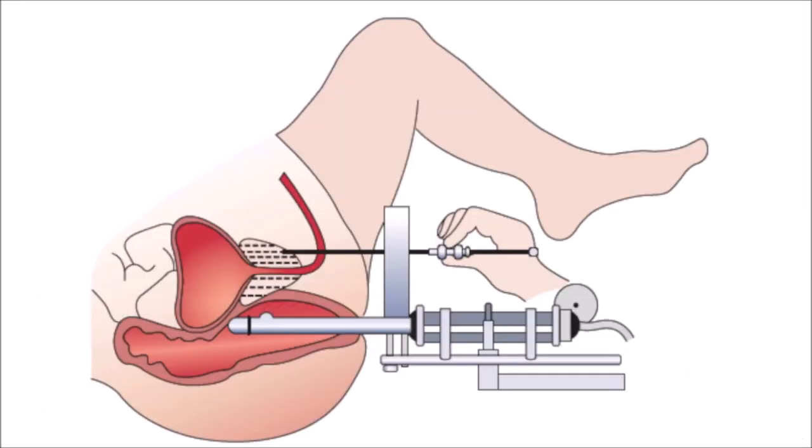Transperineal biopsy permits access to the prostate through the perineum in an anatomically logical fashion, parallel to the urethra and the long axis of the prostate. The skin can of course be sterilised to virtually nullify infection risk.